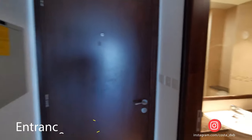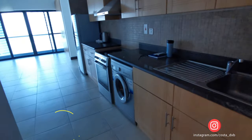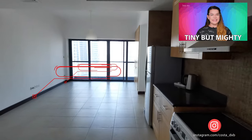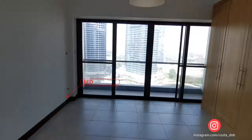Good day everyone! In this video I'm going to show you a studio apartment which is located in Goldcrest Views 1 in Jumeirah Lake Towers. The size of this studio is 466 square feet or 43 square meters.